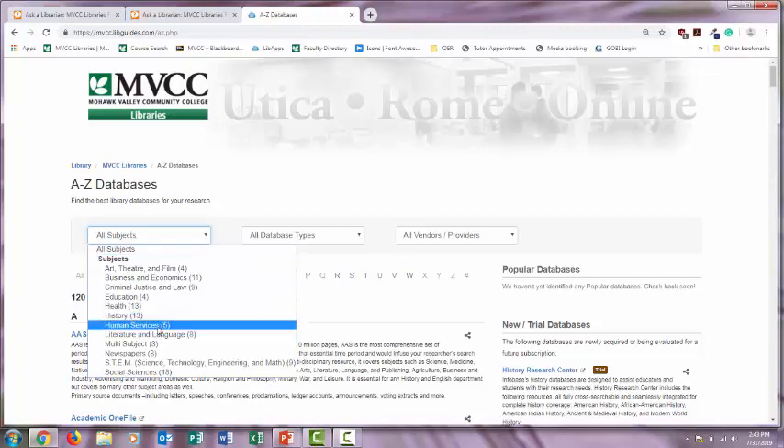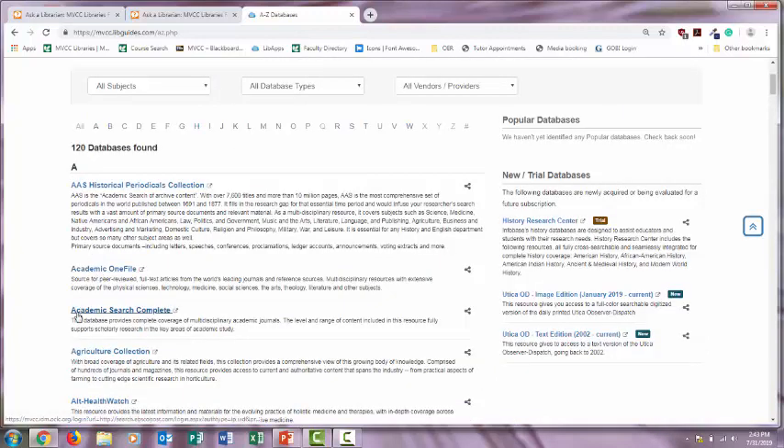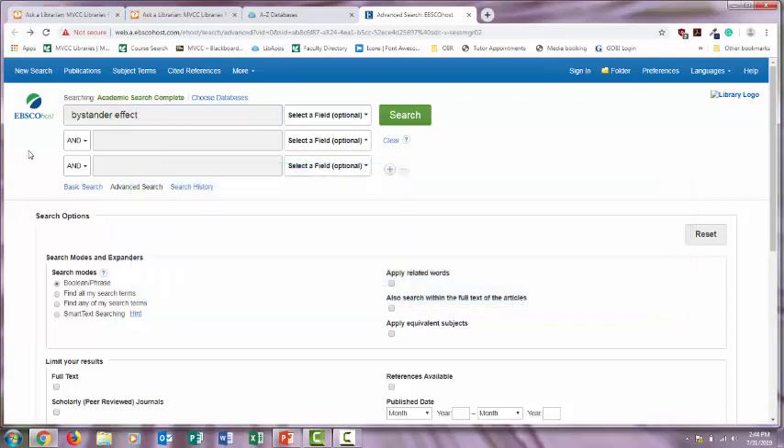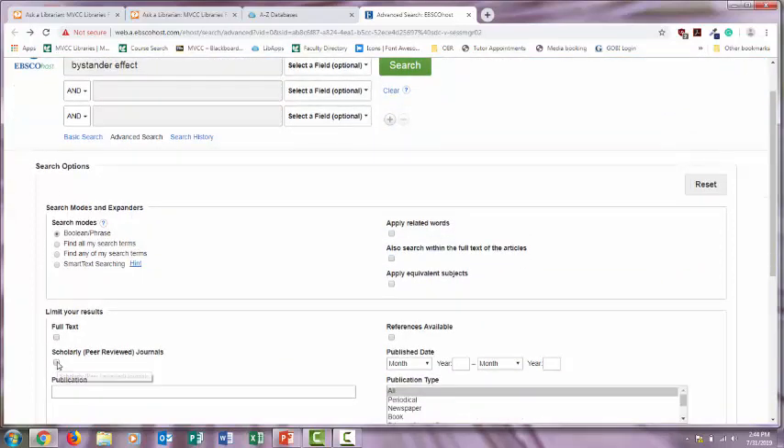Choose Human Services for psychology topics, History for history databases, and so on. Academic OneFile and Academic Search Complete are both very good multidisciplinary databases that cover a wide variety of topics, so if you're not sure which database to use, either one of these is a good option. If you're trying to access the database from off-campus, you'll be asked to sign in. It's the same login information as your MVCC email or Blackboard. Databases will have an option to limit your search results just to scholarly peer-reviewed journals.